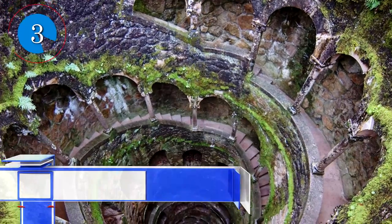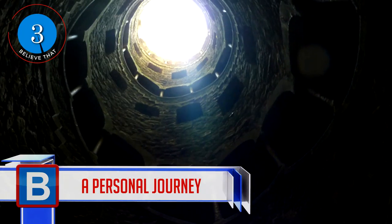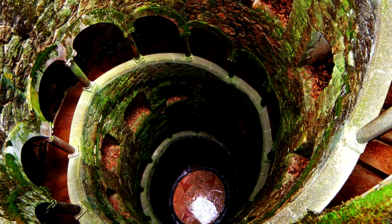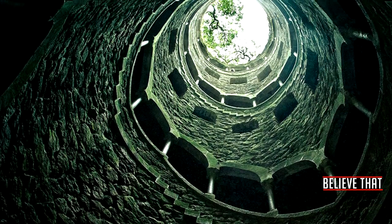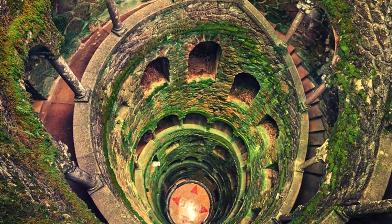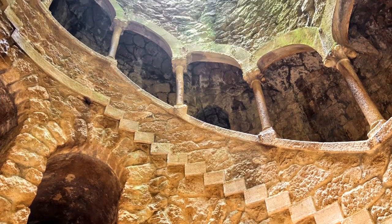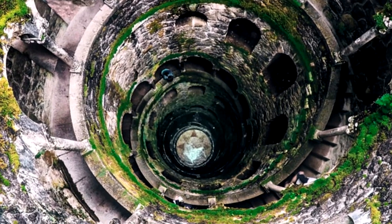Number 3: This 27-meter-deep well is found in Sintra and is known as the Initiation Well. It's meant to lead one on a journey of self-discovery and rebirth — you're either going into the darkness or coming out into the light, which could also be deemed as death and birth. It was owned by a well-known Freemason who used the wells — there are two of them — for ceremonial purposes. They were never used to draw water, and every part of the well is symbolic in some way.